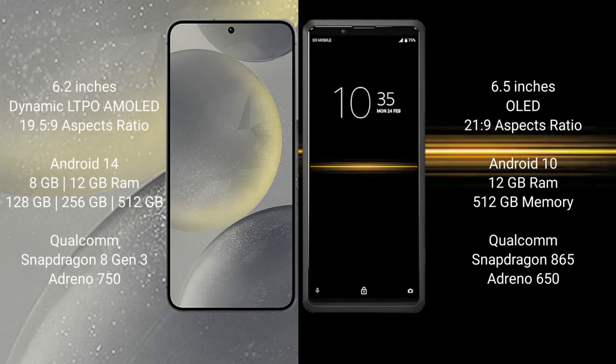Samsung Galaxy S24 comes with a 6.2-inch Dynamic LTPO AMOLED display and aspect ratio 19.5:9. Sony Xperia Pro comes with a 6.5-inch OLED display and aspect ratio 21:9.